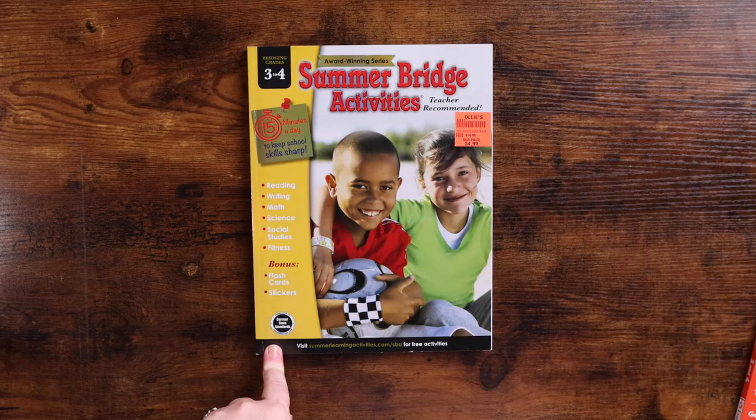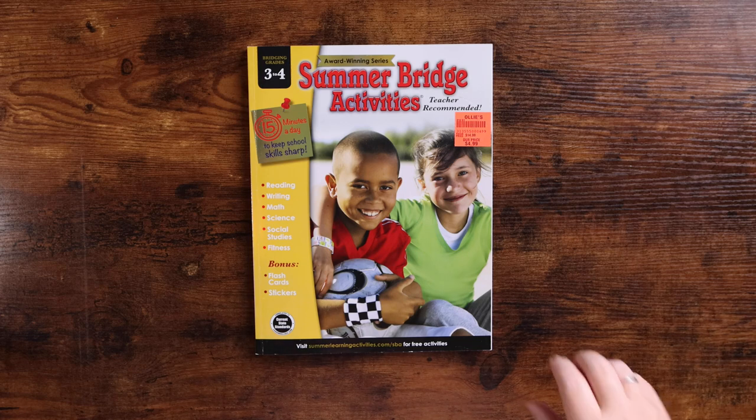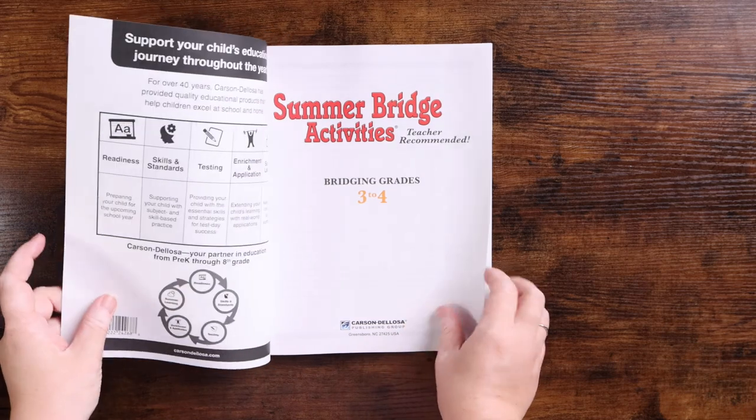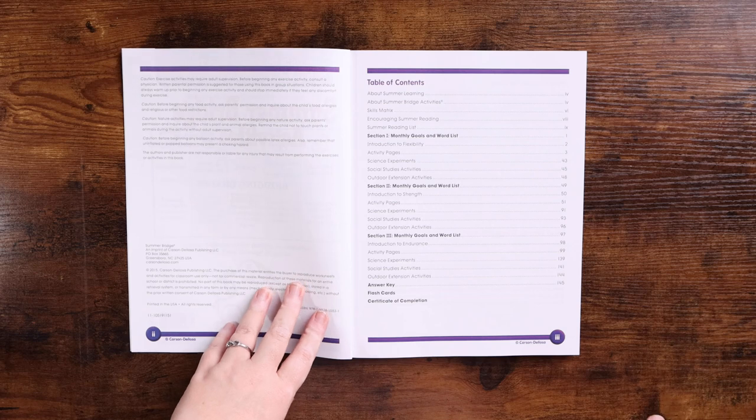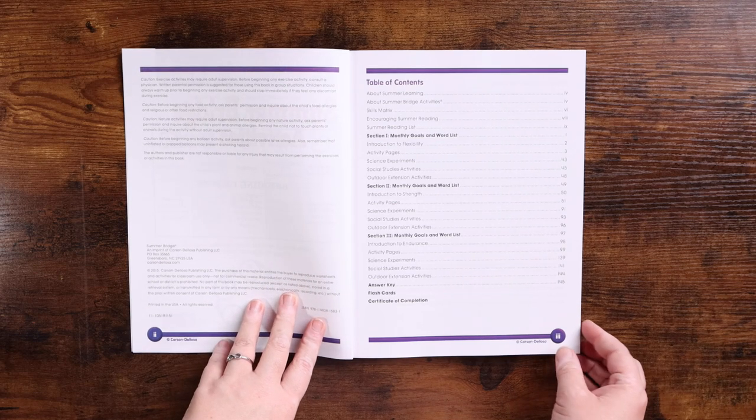Next, let's look at the Summer Bridge Activities, which is by Carson DeLosa. This one is 15 minutes a day and includes reading, writing, math, science, social studies, and fitness. There are bonus flashcards and stickers. This one has a table of contents, so let me zoom in for you.